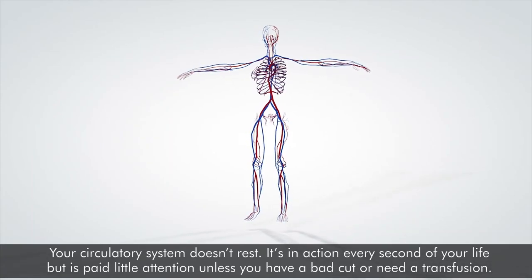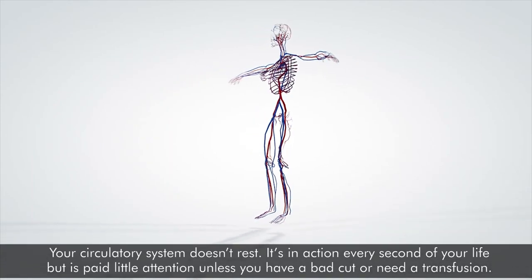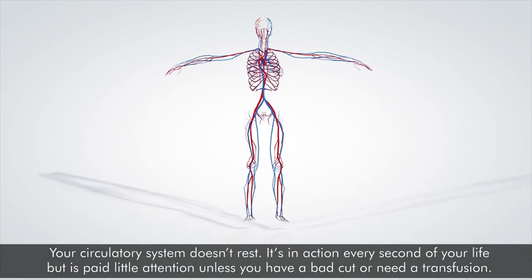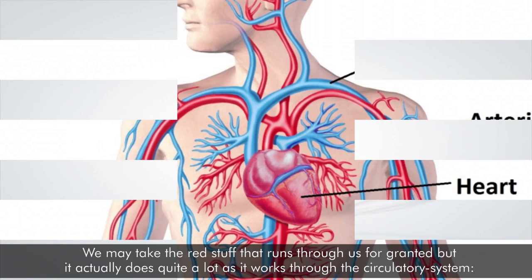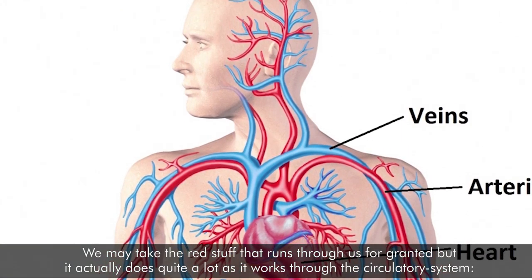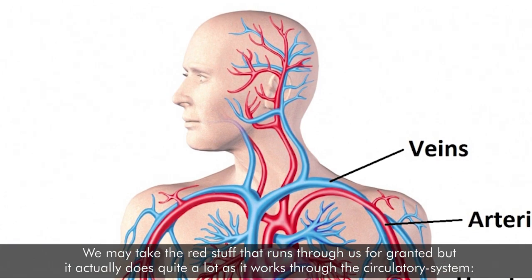Your circulatory system doesn't rest. It's in action every second of your life, but is paid little attention unless you have a bad cut or need a transfusion. We may take the red stuff that runs through us for granted, but it actually does quite a lot as it works through the circulatory system.